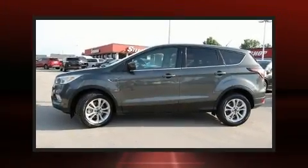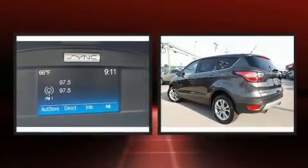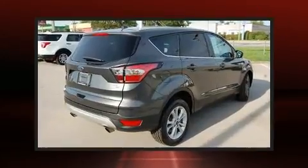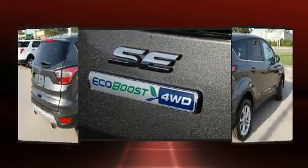Sensibility and practicality define the 2017 Ford Escape. It features four-wheel drive capabilities, a durable automatic transmission, and an efficient four-cylinder engine. A turbocharger further enhances performance while also preserving fuel economy.